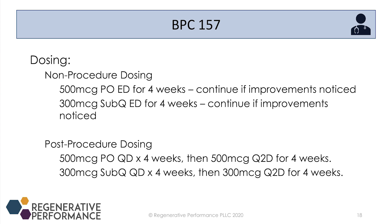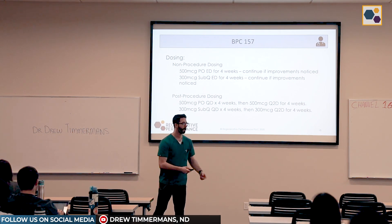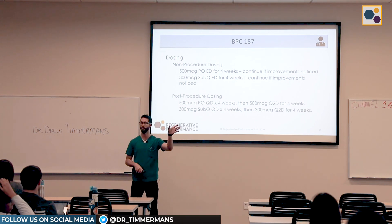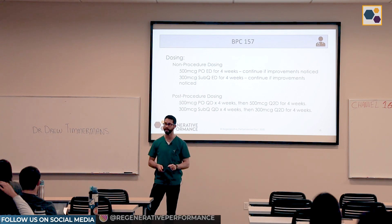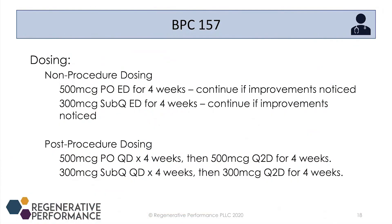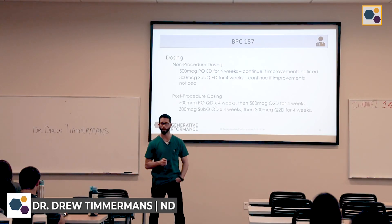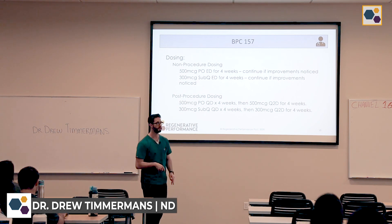Here's the dosing. For non-procedure dosing, I do 500 micrograms oral or 300 micrograms sub-q — those are equivalent doses, since we get better absorption with sub-q. We continue for a minimum of four weeks, then continue if there's improvement. If a patient has no improvement at four weeks, they're not going to respond — my suspicion is they already have enough BPC in their gastric juice and don't need supplementation. For post-procedure dosing, I do 500 micrograms oral for four weeks, then 500 micrograms every other day for four more weeks — essentially eight weeks post-procedure — with equivalent sub-q dosages available.